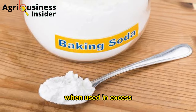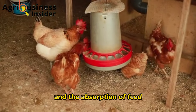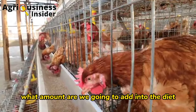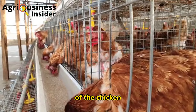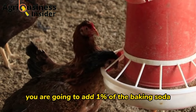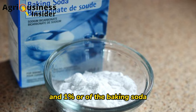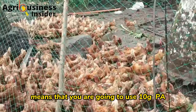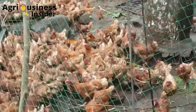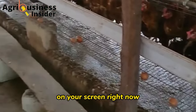Baking soda when used in excess is not good for the chicken because it decreases digestibility and absorption of feed. Therefore, you must use it in the right amount. You are going to add one percent of baking soda into the feeds of layer chickens, meaning 10 grams of baking soda per kilogram of layer chicken feed.